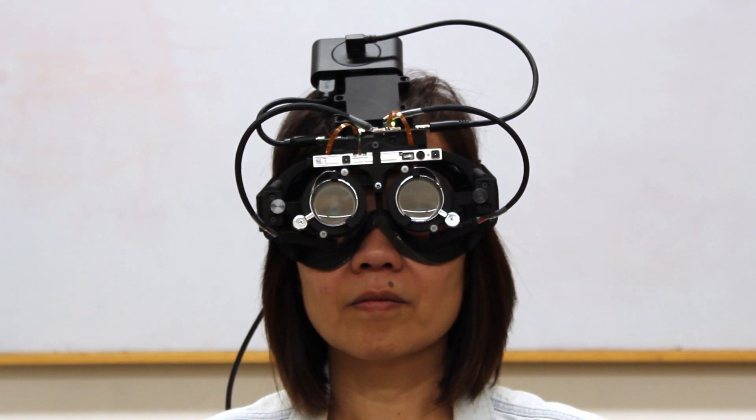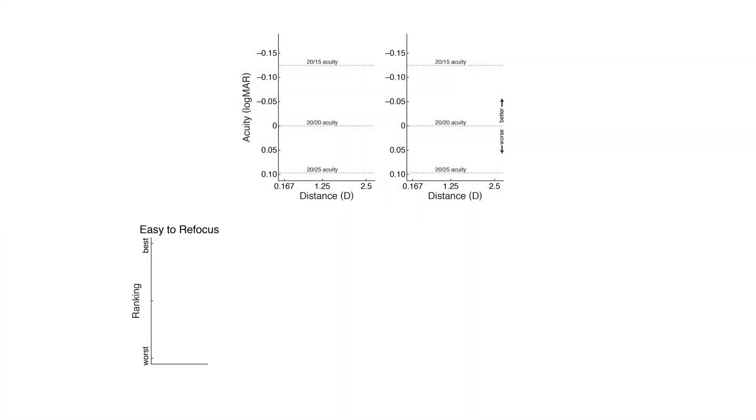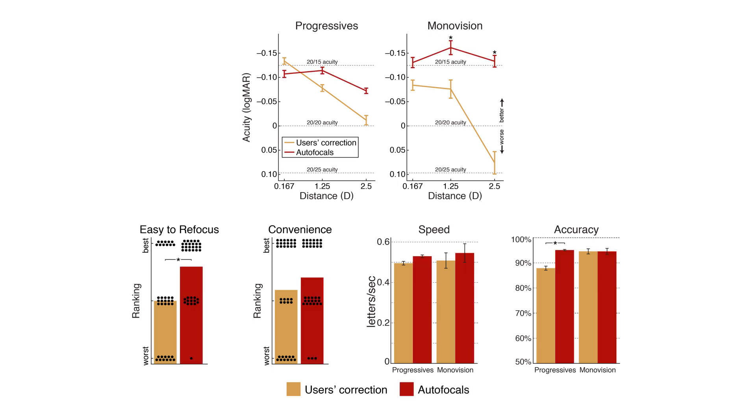We ran a user study comparing the autofocals to progressives and monovision across a range of metrics, including visual acuity or sharpness, ease of refocusing to multiple distances, overall convenience, and task performance speed and accuracy. When we compare their correction to the autofocals on these metrics, the autofocals consistently perform as well as or better than traditional forms of correction.